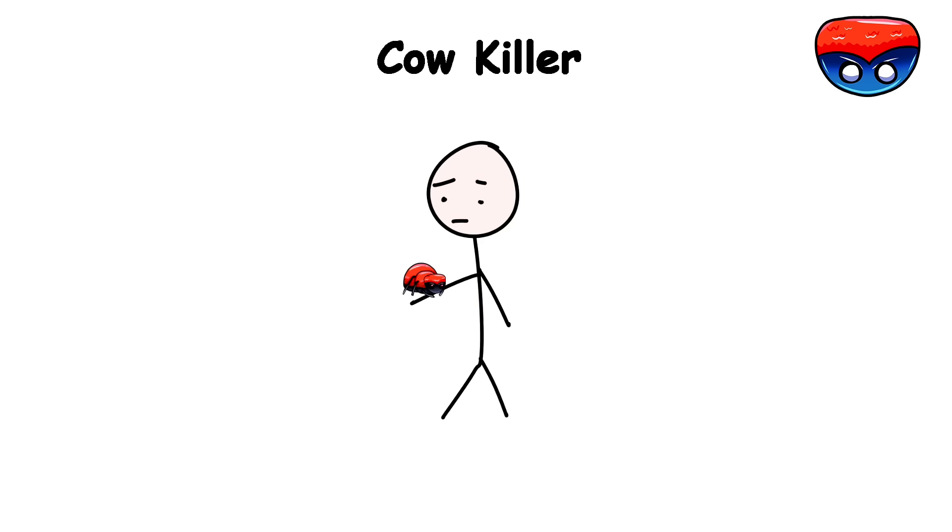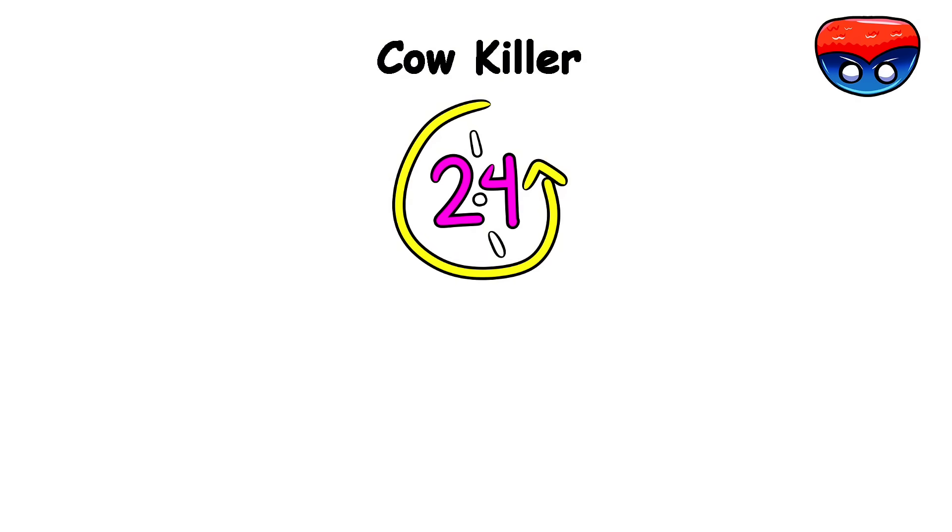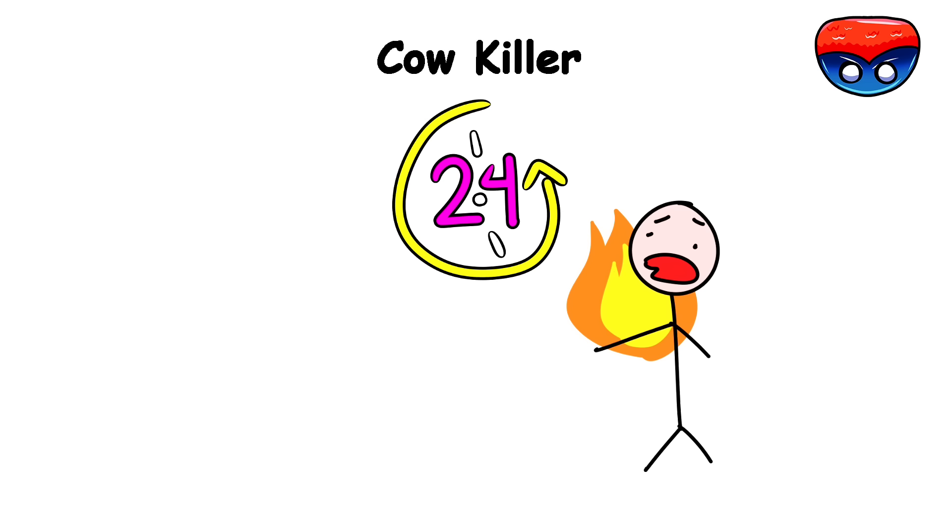The venom from a red velvet ant sting doesn't just hurt. It initiates a throbbing, burning agony that can last up to 24 hours — an entire day of feeling like your limb is slowly roasted over an open flame.